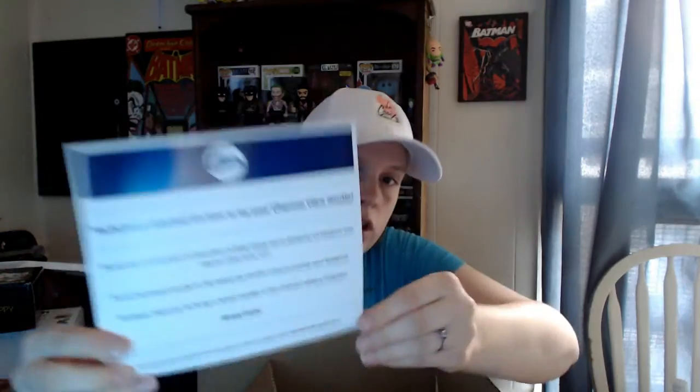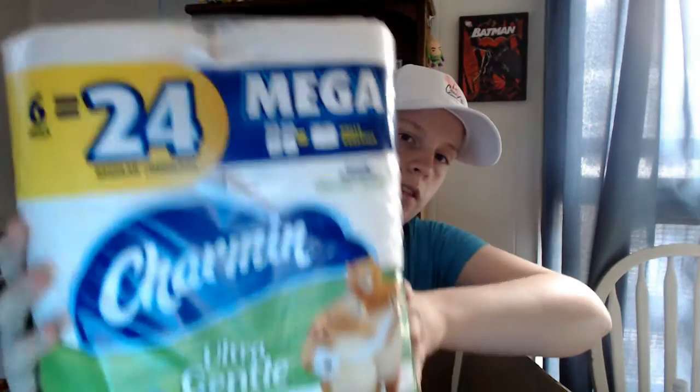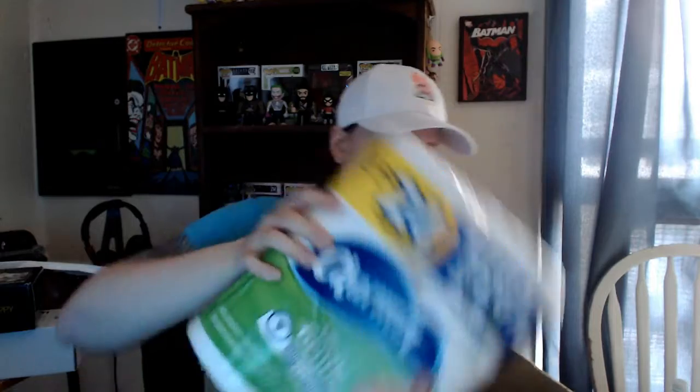I'm part of a group called Charmin Insiders. You complete activities and share on social media, and sometimes you get products to try and write a review on. I got a six-pack of their Ultra Gentle Charmin Sensitive. Free toilet paper is awesome! I'll have the link down below for you guys to sign up. There are other similar programs too — I've done Puffs, Tom's of Maine, and P&G.